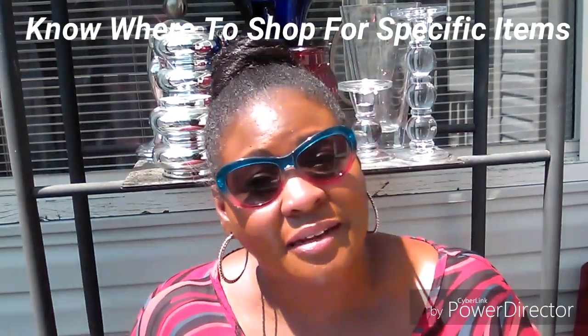Number five: know where to shop for particular items. After you have ventured out to the different thrift and consignment stores in your area, pay attention to what you're seeing in those stores. Then you'll start to realize — I'm looking for glassware, I know Retail Thrift Recovery has that. I want a furniture piece or a chair, I'll go to this particular thrift shop. I want a jean jacket to go over a sundress — where do I need to go? When you pay attention to what's going on in the thrift stores, you know exactly where to go for a particular item.